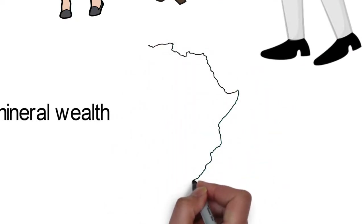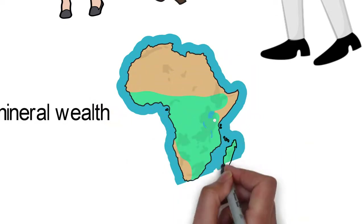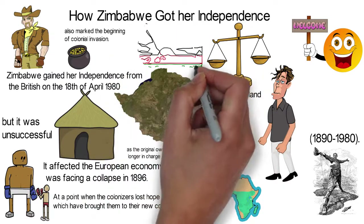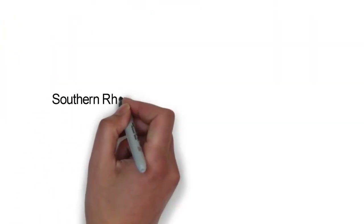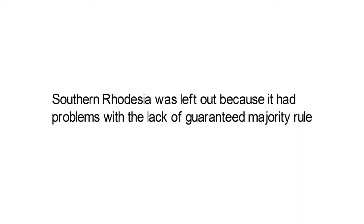In 1923, the settlers transformed Rhodesia into a British crown colony without the participation of African representatives. Later, Britain granted independence to its former parts such as Northern Rhodesia, which became Zambia, and Nyasaland, which became Malawi. However, Southern Rhodesia was left out because it had a problem with the lack of guaranteed majority rule.